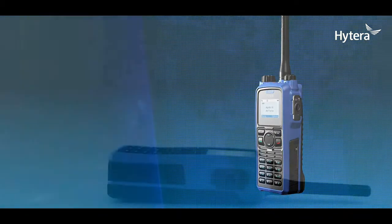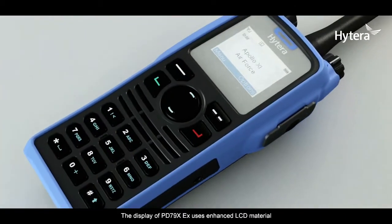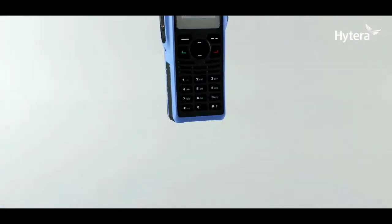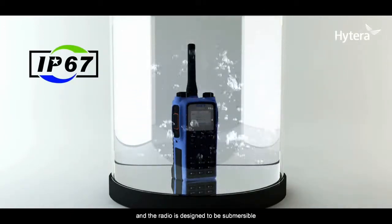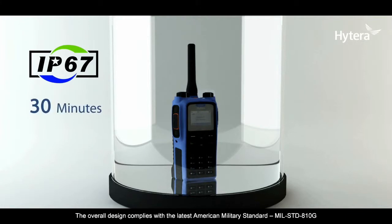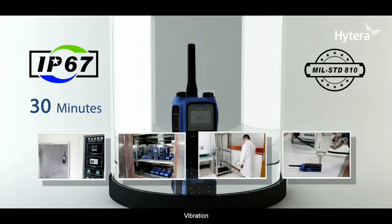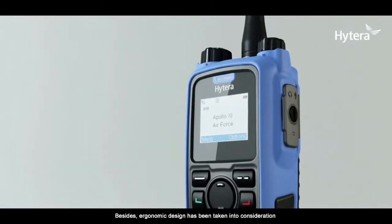Rugged and ergonomic design: the display of the PD79X EX uses enhanced LCD material. Its ingress protection reaches IP67, and the radio is designed to be submersible in one meter of water for up to 30 minutes. The overall design complies with the latest American military standard MIL-STD-810G, making it capable of bearing harsh environments including high and low temperatures, high humidity, vibration, and shock. Ergonomic design has also been taken into consideration.